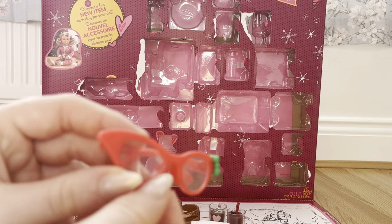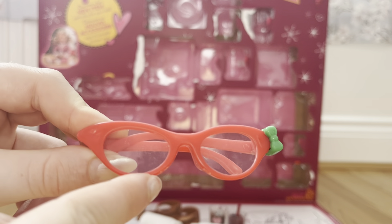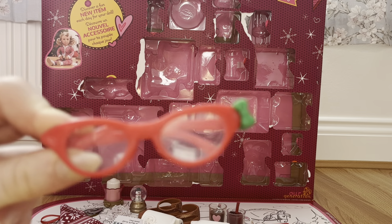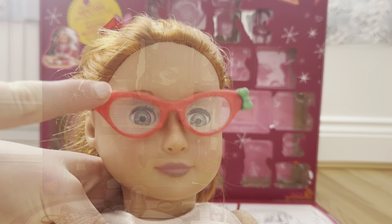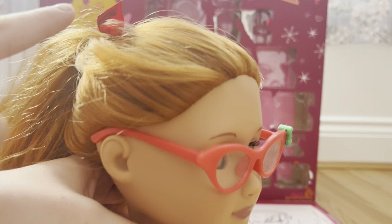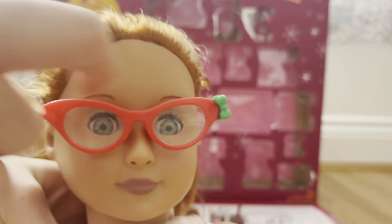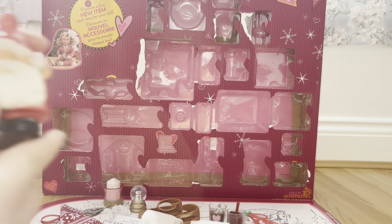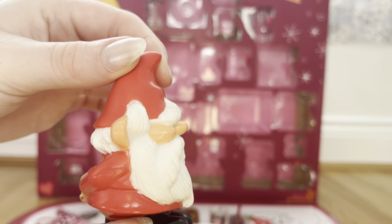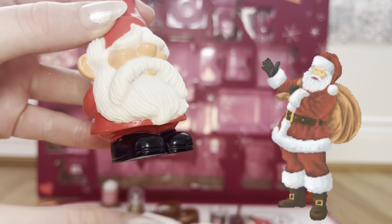In day twenty we got some really fun Christmas glasses. They're red and green, the Christmas colors, and they have a little green bow on the end. On my doll they look so cute and they even match the Christmas ribbon she has in her hair. Then in day twenty-one we got this garden gnome that looks like Santa — he's got a white beard, a red hat and coat, and black boots. It's so cute and super festive.